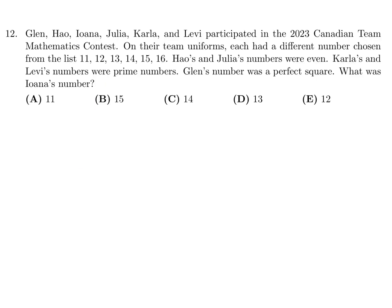Glenn, Hiona, Julia, Carla, and Levi participated in the 2023 Canadian Team Math Contest. On their team uniforms, each had a different number from the list 11, 12, 13, 14, 15, 16. Hiona and Julia's numbers were even, Carla's and Levi's numbers were prime, and Glenn's number was a perfect square. What is Iona's number?